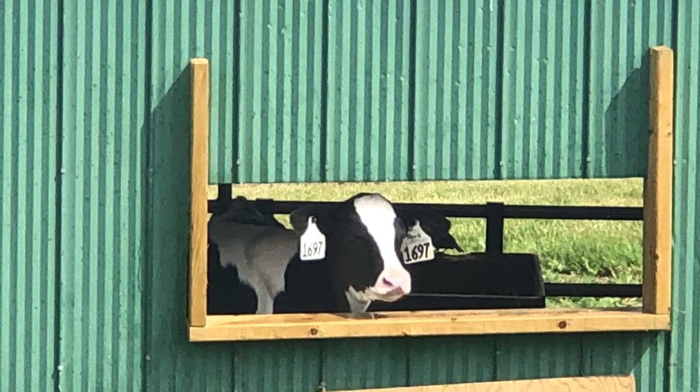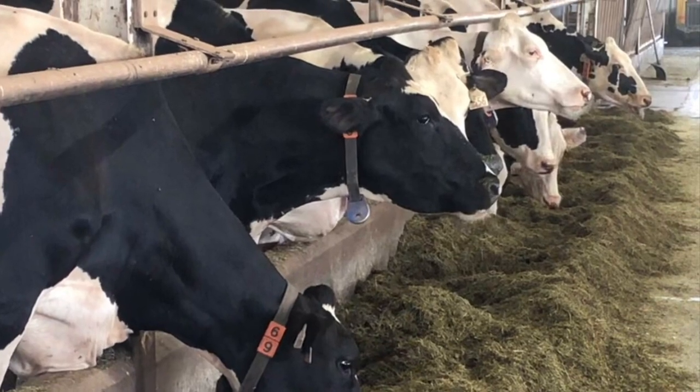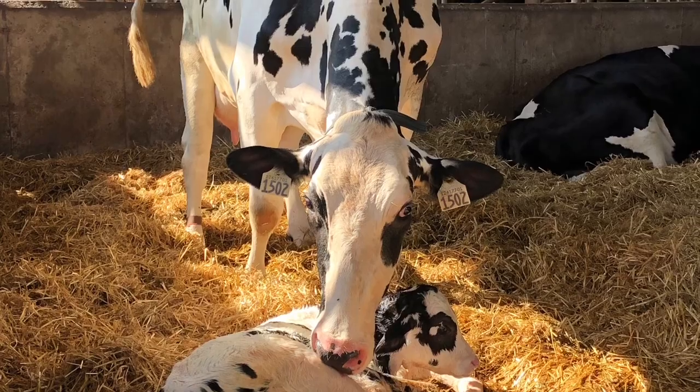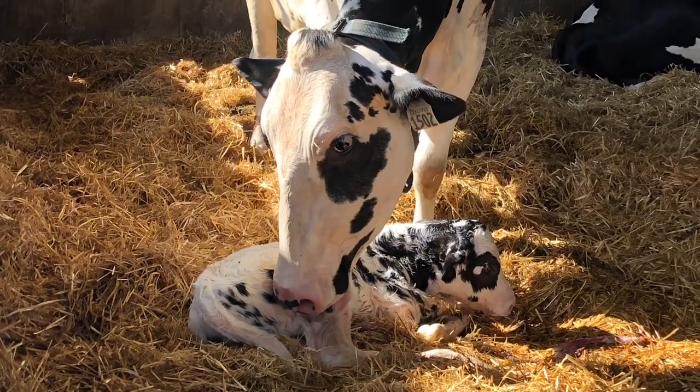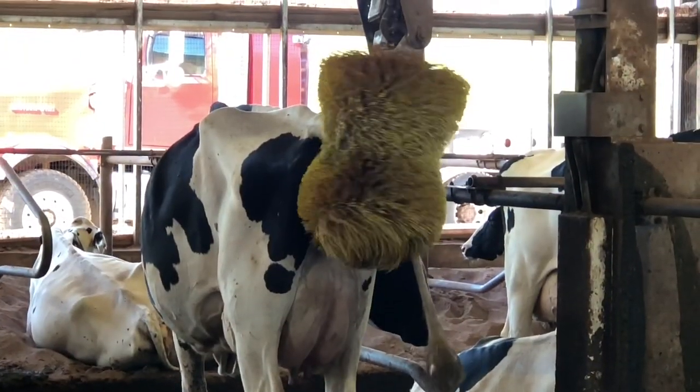Cow comfort is always a priority. Fresh air, fresh water, plenty of feed, a large maternity area, grooved floors to prevent slipping, automatic floor cleaners, sand for bedding, and automatic back scratchers are all important to cow comfort at our farm.